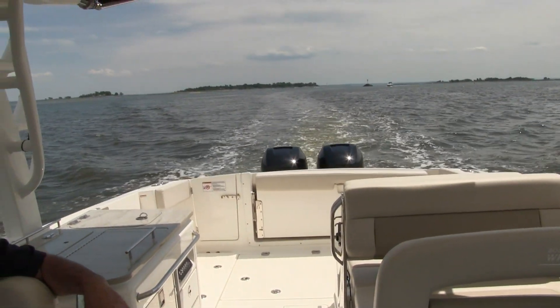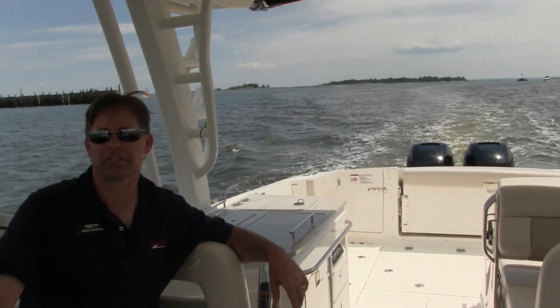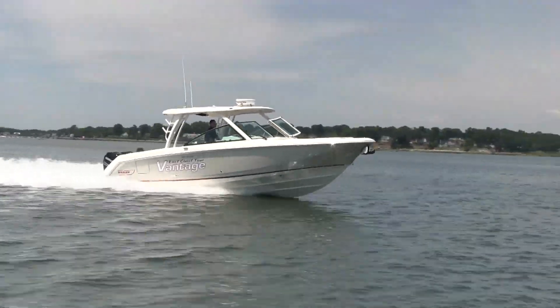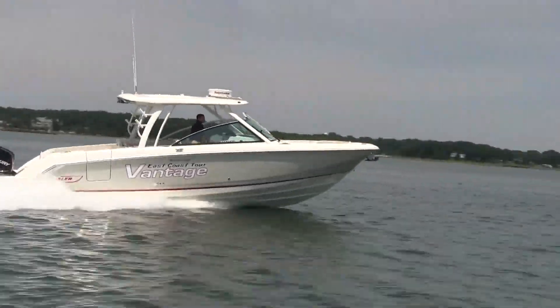Thanks for watching this video of the 32 Boston Whaler Vantage. We hope you found it helpful and useful. Should you have any interest, please come down and see us. We're at 130 Water Street, telephone number 203-831-6311. We would love to take you for a tour, and you can see for yourself why this Boston Whaler is absolutely an unsinkable legend.